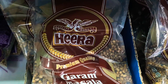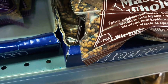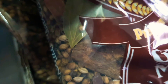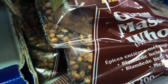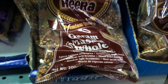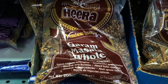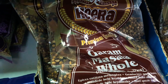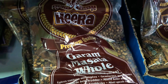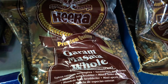Whole garam masala is a mix of tejpata, which are cinnamon leaves, cassia bark, black pepper, fennel, and coriander seed. It can be blended after roasting, blended straight, or added whole to the oil. Whole seeds usually go into the oil at the beginning of cooking, which really releases their essential oils and aroma.